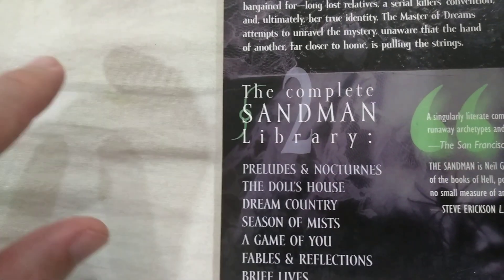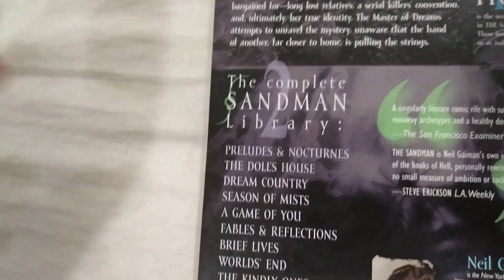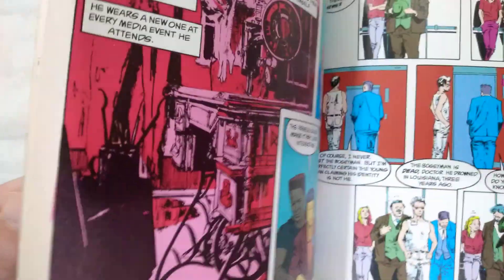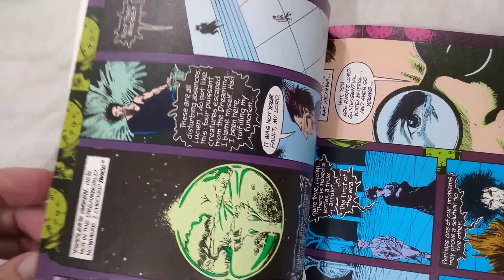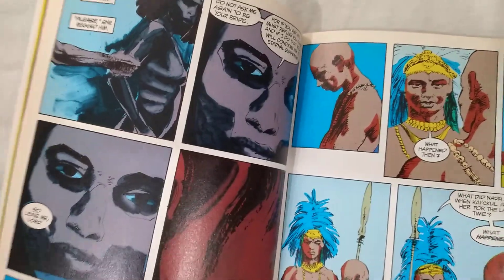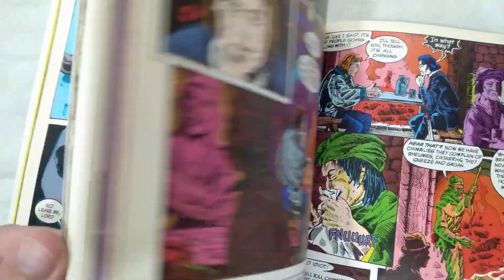I gave a mixed review to Preludes and Nocturnes, as you'll see if you watch my review. But I said in that review that I was under the impression, based on Wikipedia and other places, that the series had a reputation for getting better as it went — the first one was the series just finding its feet. And the second one, I think, is better. This second volume does have a tighter story arc and there are some interesting, imaginative things going on in it. At the same time, I do feel like elements of it are needlessly dark and grotesque.